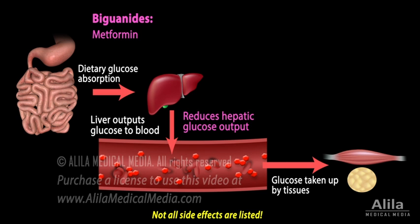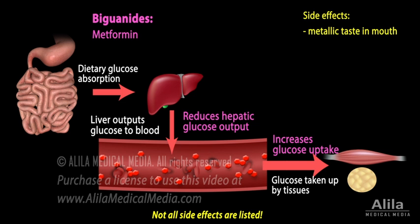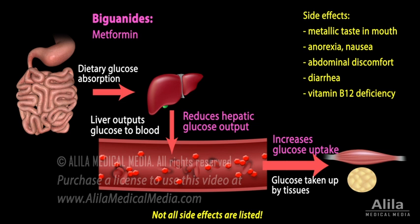Metformin works by reducing hepatic glucose output and, to a lesser extent, increasing glucose uptake by peripheral tissues such as muscles. It rarely causes hypoglycemia or weight gain. The most common side effects are gastrointestinal. Rarely, metformin can cause lactic acidosis, which can be fatal, and is therefore contraindicated in patients at risk of acidemia.